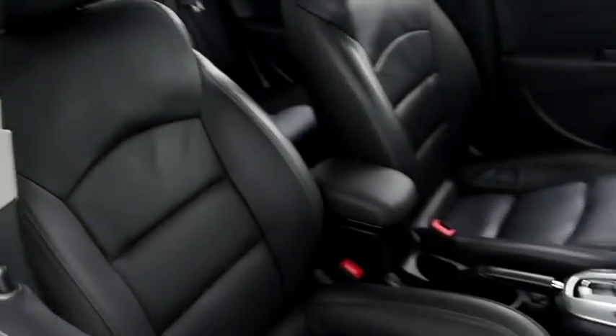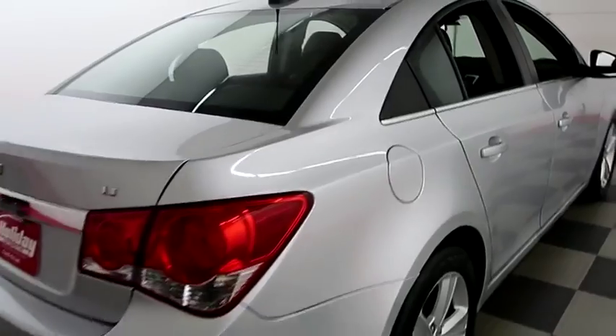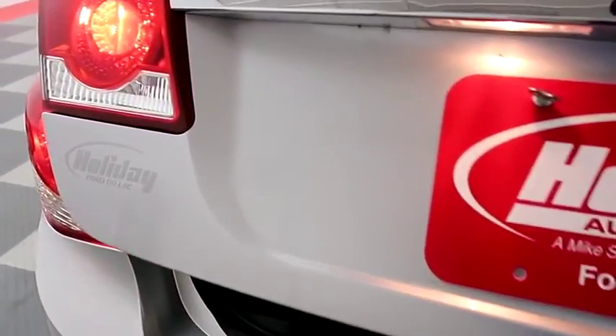Inside, leather interior. Seats are clean all the way throughout. One more look down the passenger side, then swinging around to the back end. We're going to take a look inside of the trunk. There's a 60-40 split on the back seats, so you can fold those down if you need more room.